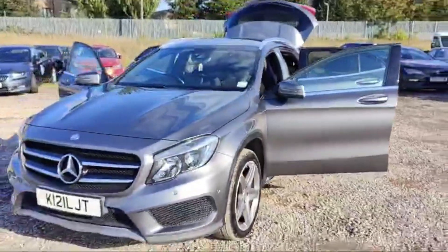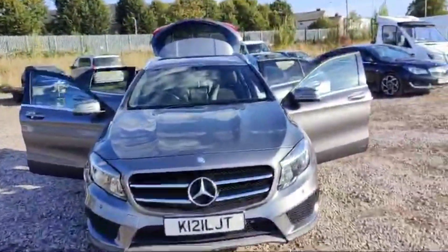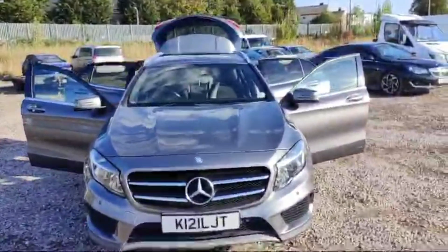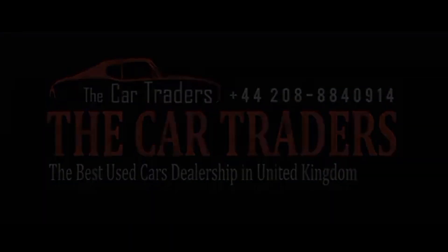Let's just have a look — this is a view with all doors open. Thank you for watching this video guys. Come visit us today and discover why discerning drivers choose The Car Traders for all their automotive needs. Your dream car awaits and we're here to help you find it.